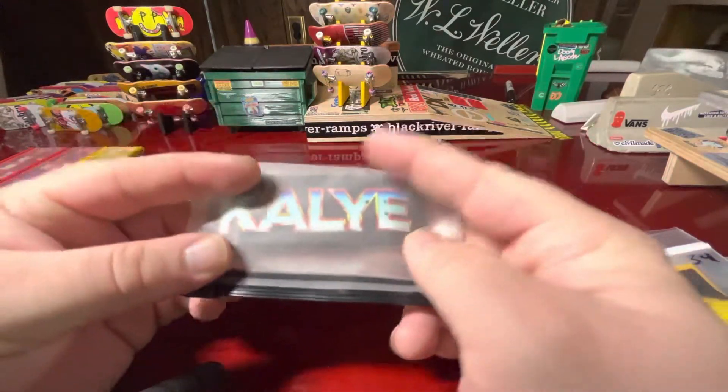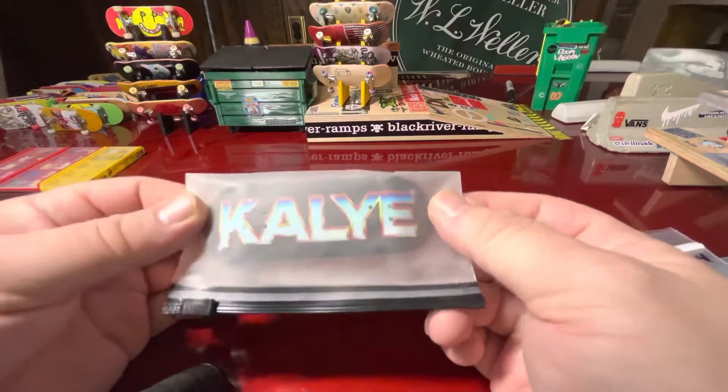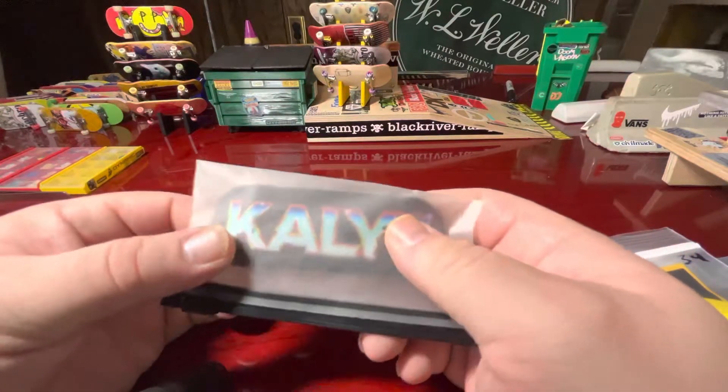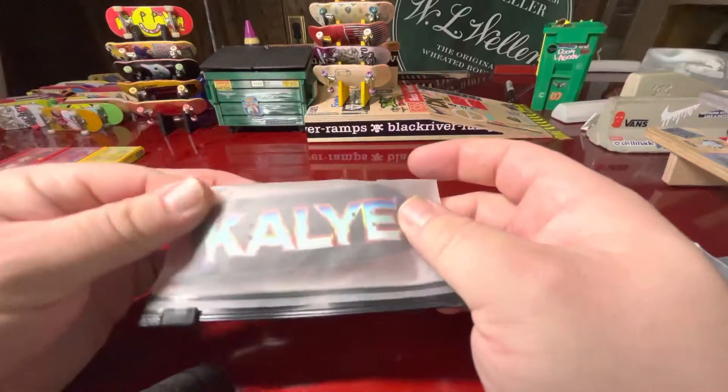So this is a Collier graphic deck. I really like the graphic on this — this is one I won from a giveaway that was held in our fingerboard Facebook group. Love that one.